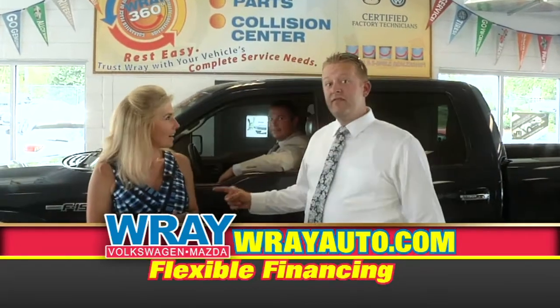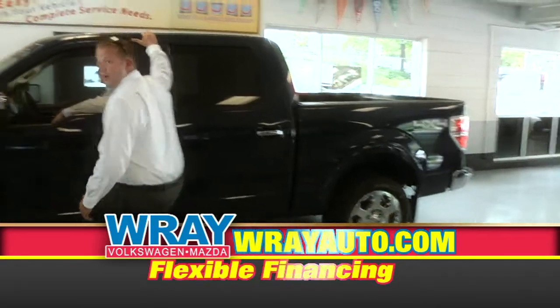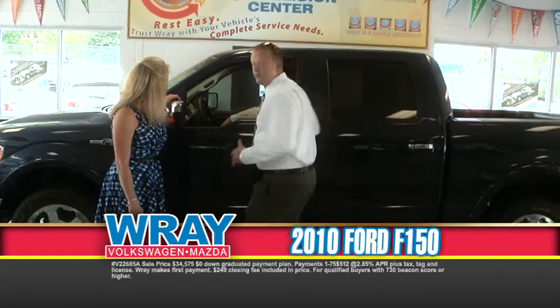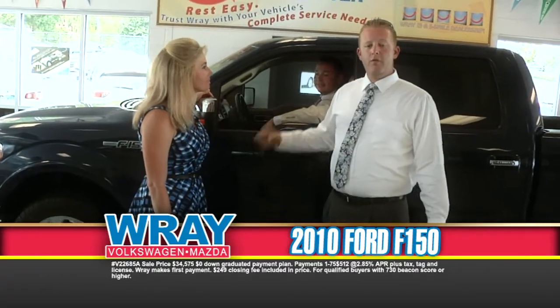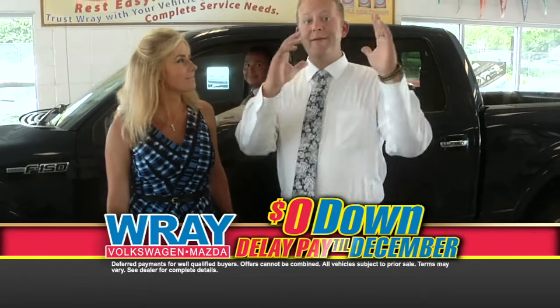We get fine vehicles too. Wow, this is a great big truck — look at four doors, it's a big old truck right here. 2010 F-150, low miles, still in the teens. Fully equipped, four-wheel drive. Zero down, no payments until December.